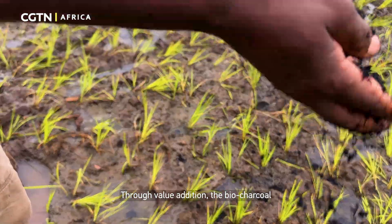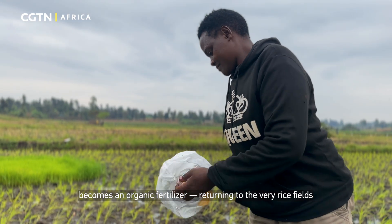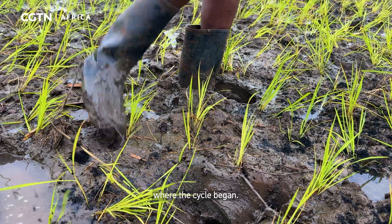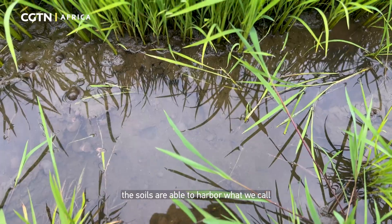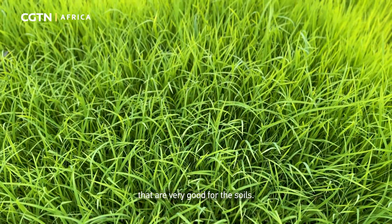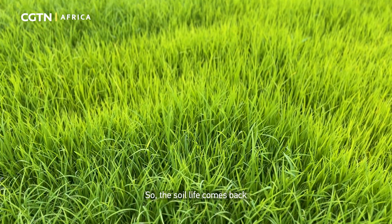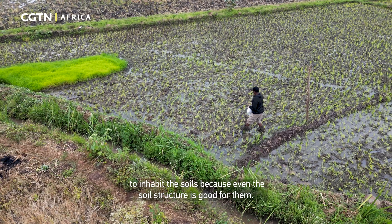Through value addition, the biocharcoal becomes an organic fertilizer, returning to the very rice fields where the cycle began. Because of this product, the soils are able to harbor effective microorganisms — good microorganisms that are very beneficial for the soils. So, the soil life comes back, because the microorganisms are able to inhabit the soils, and the soil structure becomes very good for them.